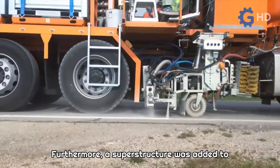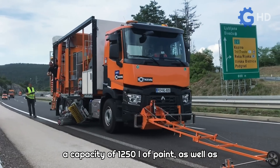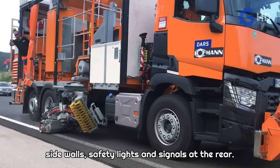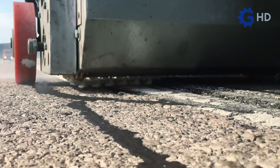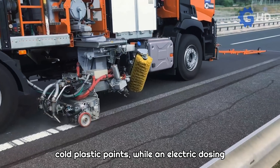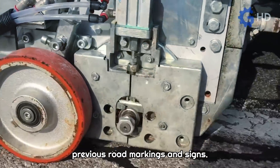Furthermore, a superstructure was added to the truck, providing enough space to carry up to four interchangeable tanks, each with a capacity of 1,250 liters of paint, as well as space for monitoring personnel and other necessary tools. The superstructure features foldable canvas sidewalls, safety lights, and signals at the rear. Its spray pumps are capable of working with cold plastic paints, while an electric dosing system ensures that the paint is expelled precisely along the traveled route and where strictly necessary, without disturbing previous road markings and signs.